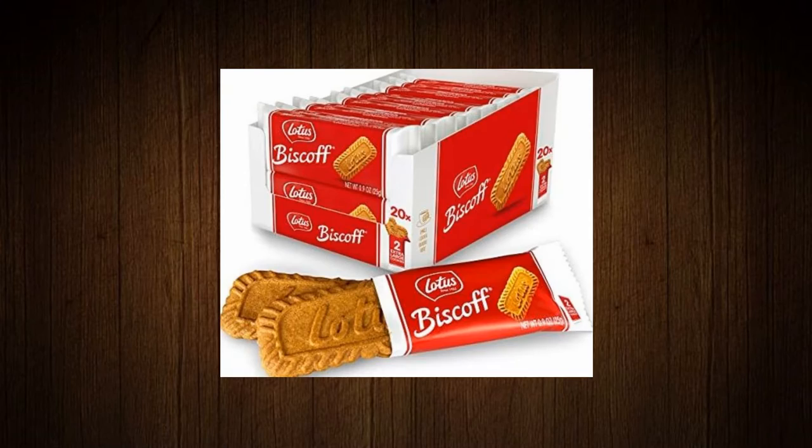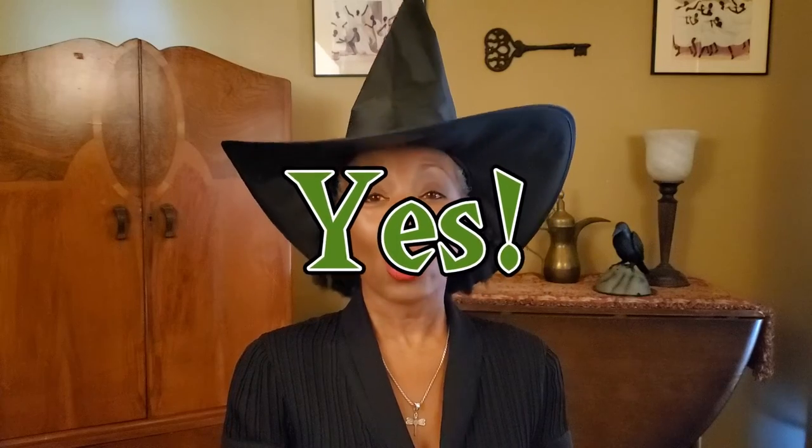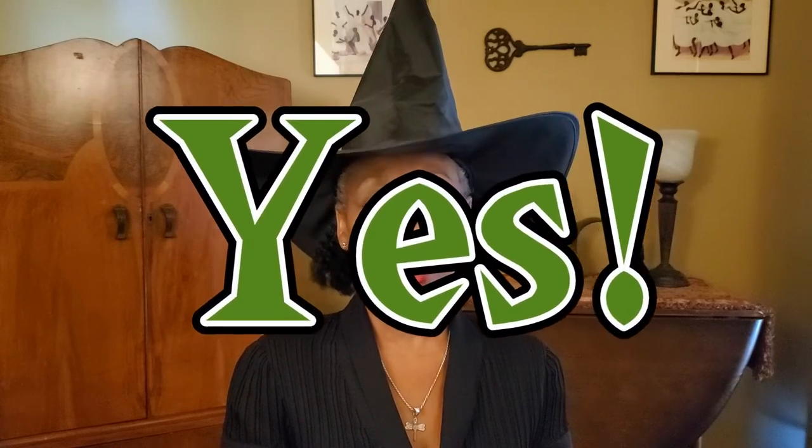Okay, here we go. The first product is Biscoff cookies. I first had this cinnamon treat when I was taking a plane ride many many moons ago. So what do you think? Are Biscoff cookies vegan or not? They are vegan — I got them as part of a vegan meal.